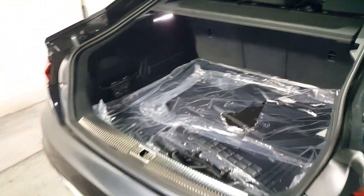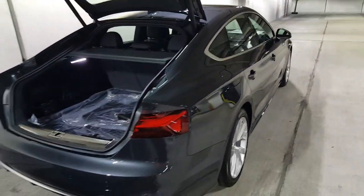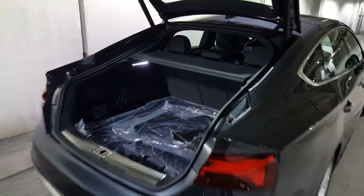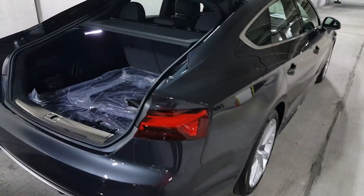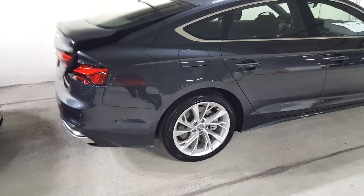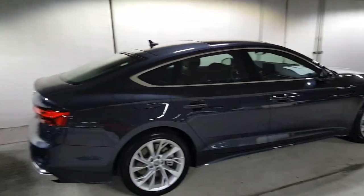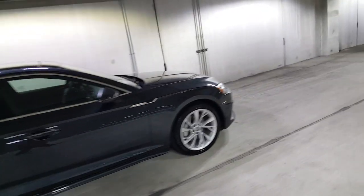What powers this vehicle is a 2.0-liter turbo making about 250 horsepower and 273 foot-pounds of torque, mated to a dual-clutch transmission. The 0-60 is going to happen in the lower end of the 5-second range. It runs on premium fuel, and it's a fun, spirited car to drive with very good grip thanks to Quattro all-wheel drive.